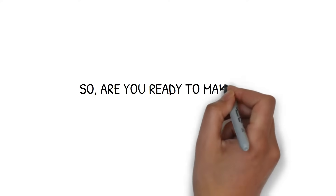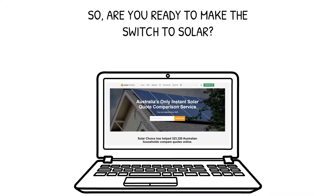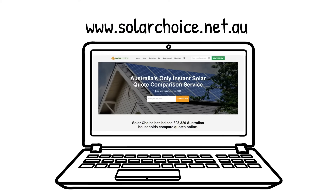So, are you ready to make the switch to solar? Head over to Solar Choice to compare quotes from vetted installers, and find the best solar solution tailored for you. Thank you for tuning in.